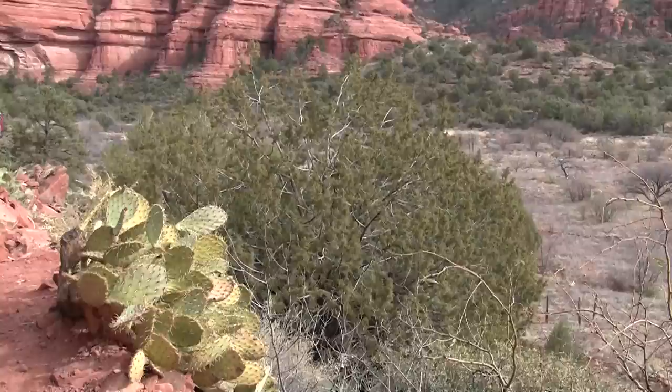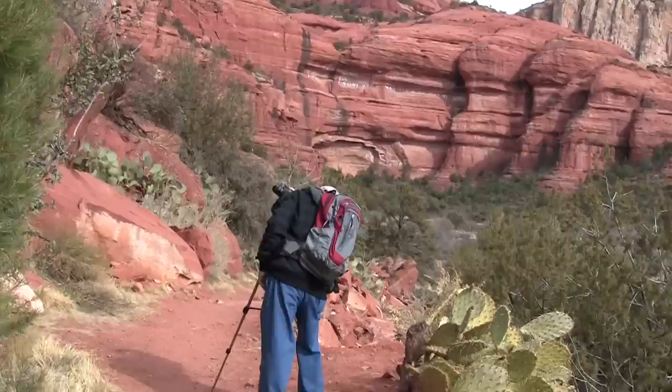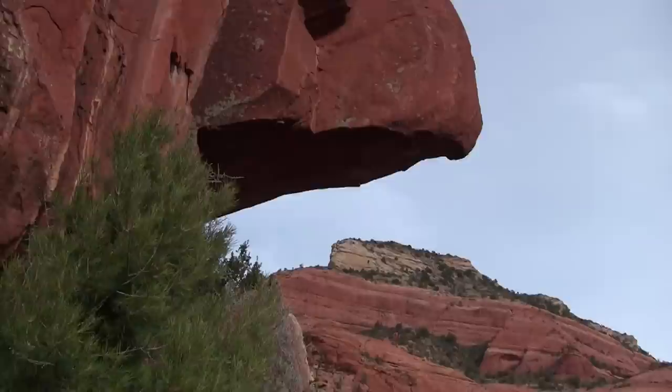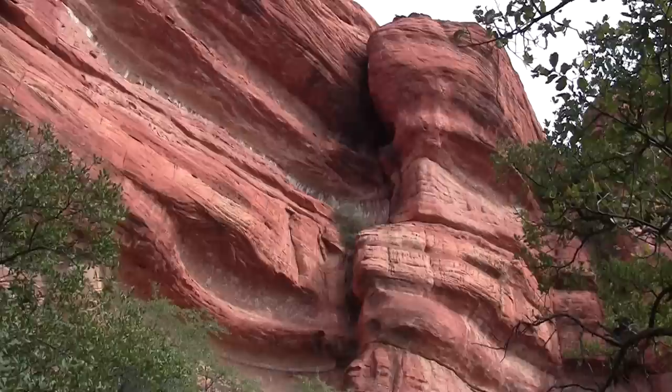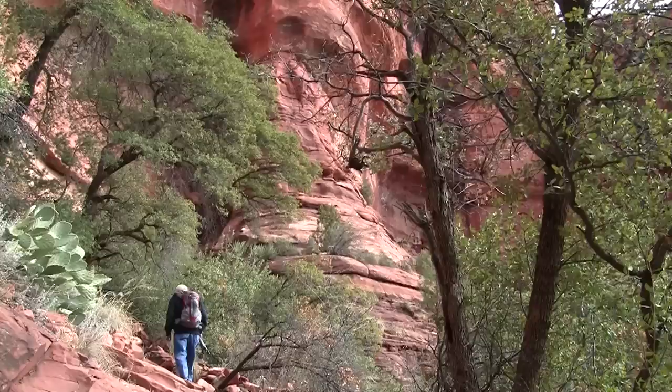The path has lots of prickly pear kicking around — you certainly wouldn't want to lean into it. Paul's taking a stereo shot of the major overhang that's up above us. And just tucked under these cliffs are the cave dwellers' houses. Still on our way up.